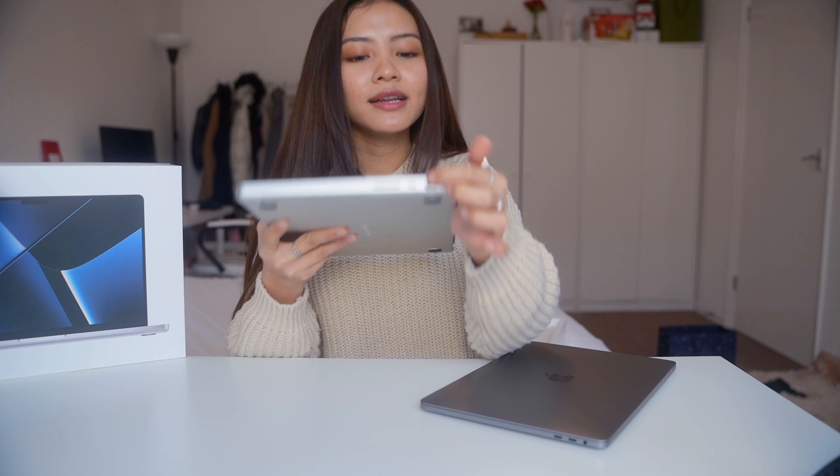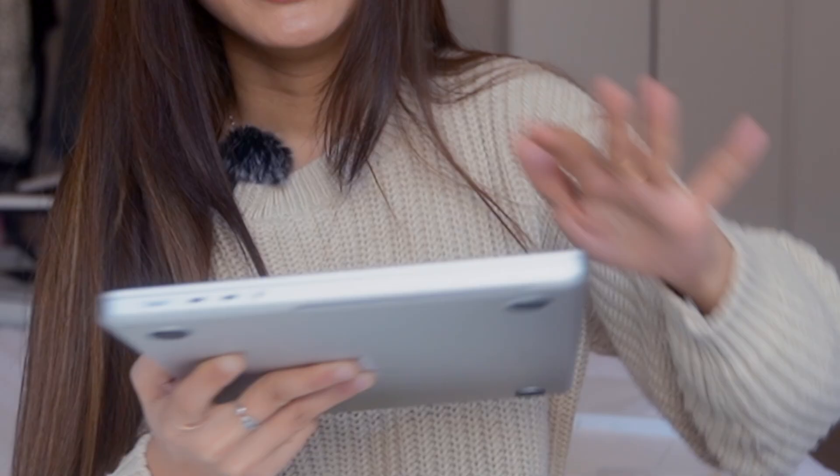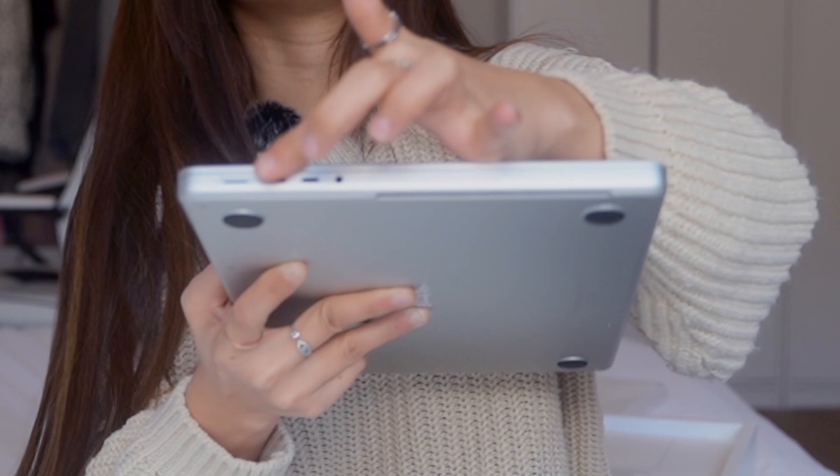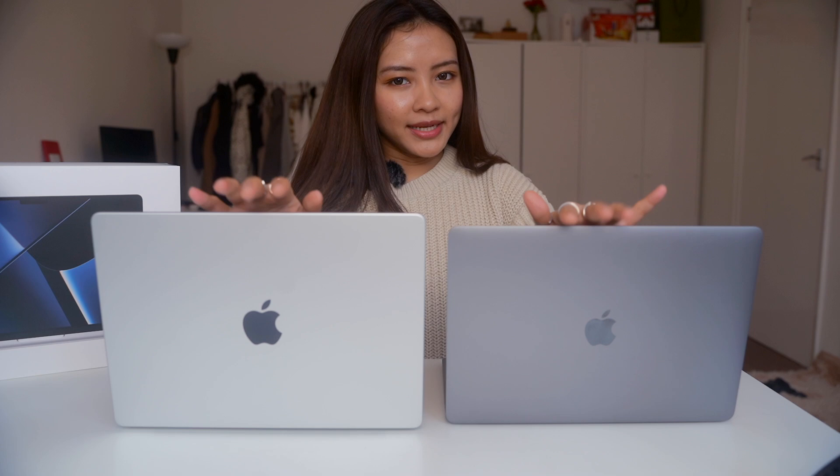In this case, the USB-C is also used by USB-C. There is a USB-C port here. This is the mobile device and it can be used by USB-C.